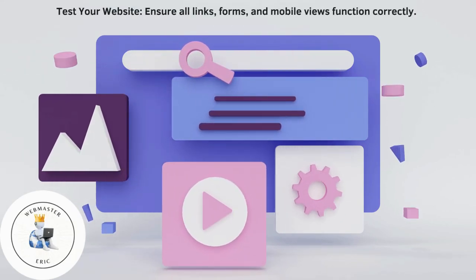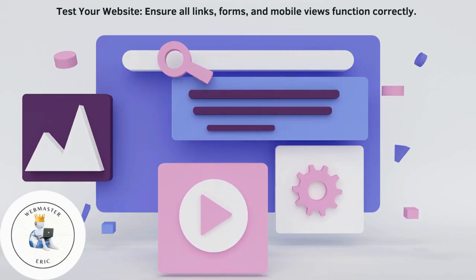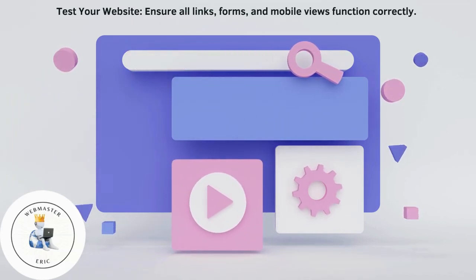Test your website. Ensure all links, forms, and mobile views function correctly.